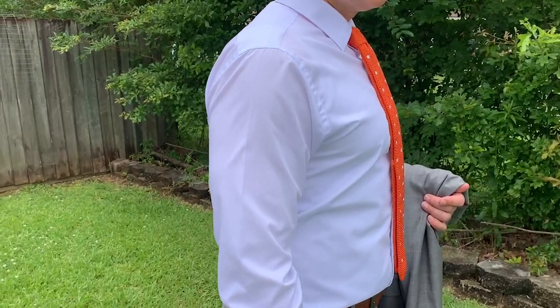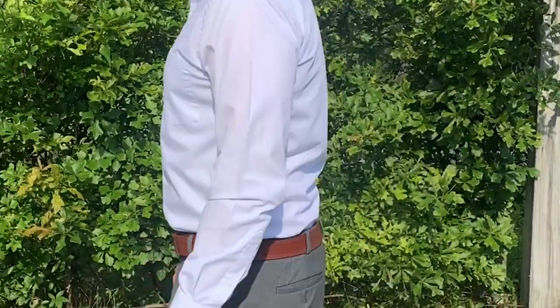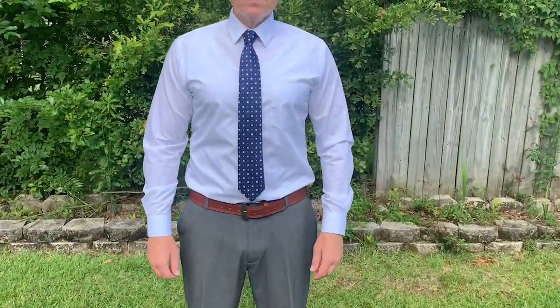Hey there, this is Tara with WTI. My husband has been looking for a classic white fitted dress shirt for a long time, so I was really happy when we came across this Van Heusen white dress shirt. He really loves this shirt because he can wear it in a casual way or when he needs to put on a tie.